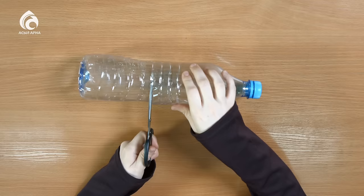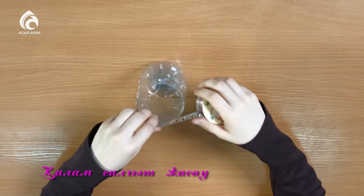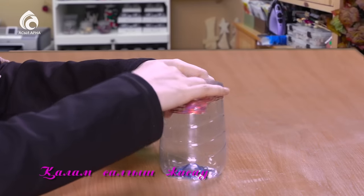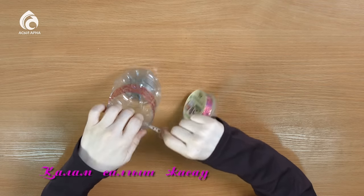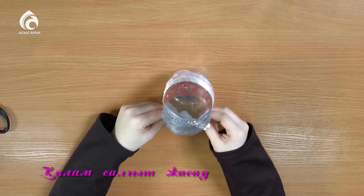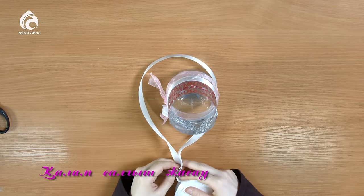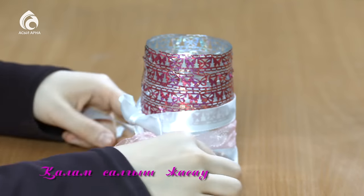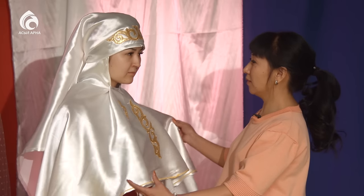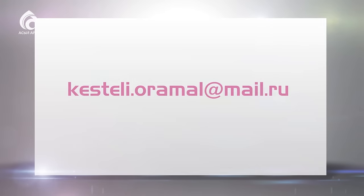Біз бүгін қарапайым сусын бөтелкесінен қалам салғы жасаймыз. Ол үшін бізге түрлі-түсті талармен бөтелке ғана қажет. Осымен бағдарламамыз тәмам. Сіздер үшін пайдалы болды деп сенеміз. Құрметті көрермен, бағдарлама барысында көрген киім немесе қолөнер бұйымын үй жағдайында жасап көрген болсаңыз, біздің мекенжайға суретін жолдаңыз.